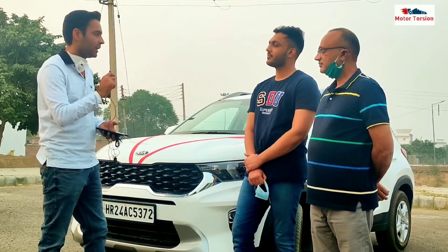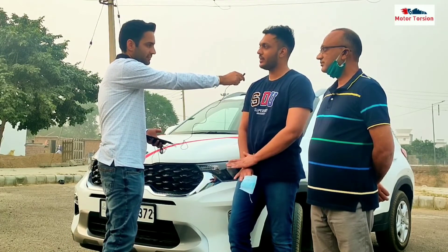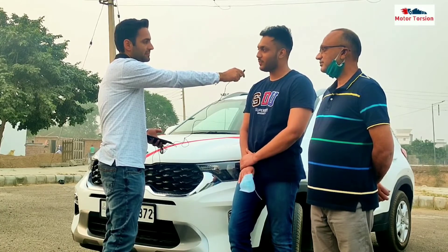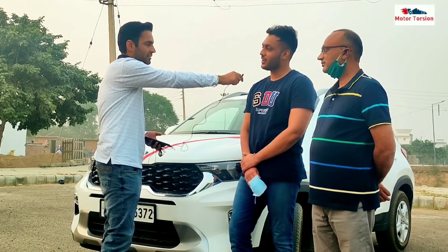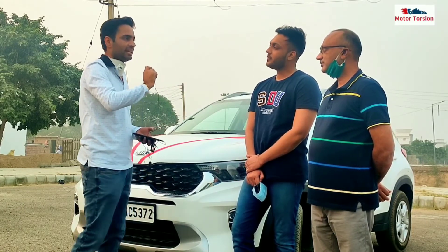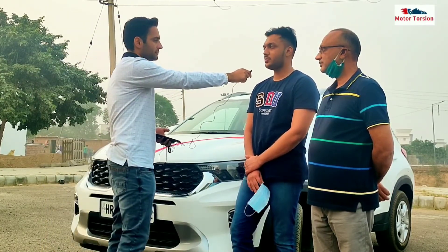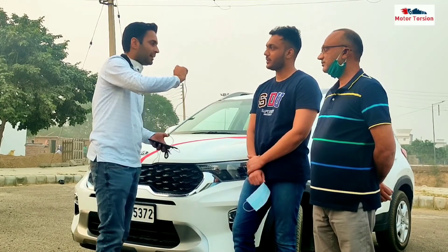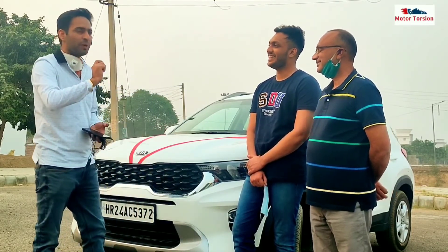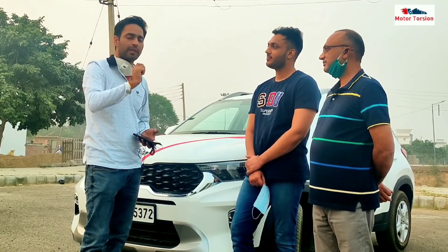Sir, now tell me — how was your experience with your dealer? How did the dealing go? The dealing was very good. There was a good deal — a family deal — and everything was smooth. When we had the delivery, they were very cooperative and helpful. The delivery came in 19 to 20 days, which was good luck because many people don't get delivery easily even after booking six to seven weeks.